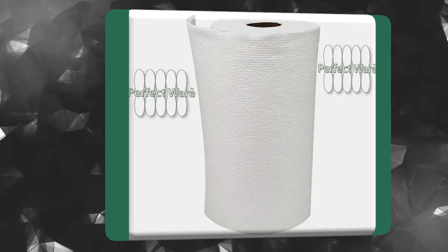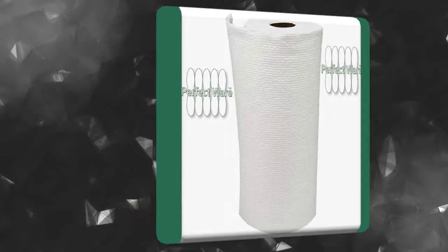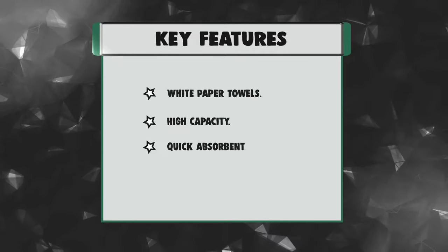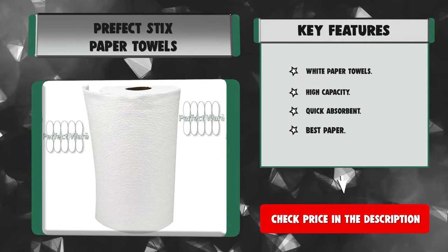These towels are also 2x more absorbent than a regular brand roll, so they're ideal for cleaning, as you can get much more life out of a single sheet. Key features: White Paper Towels, High Capacity, Quick Absorbent, Best Paper.